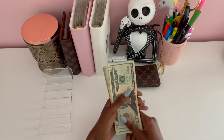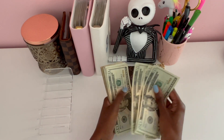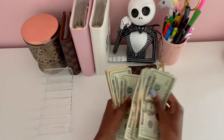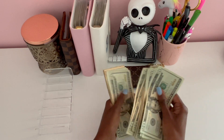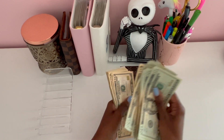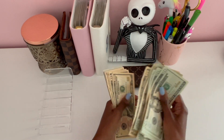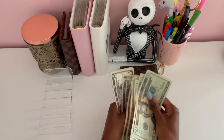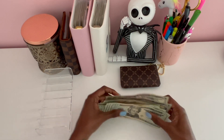We have 20, 40, 60, 80, 100... counting through to a total of 600 dollars confirmed.